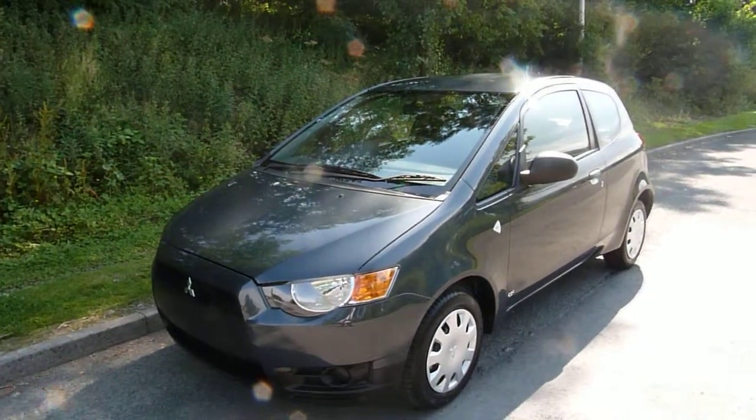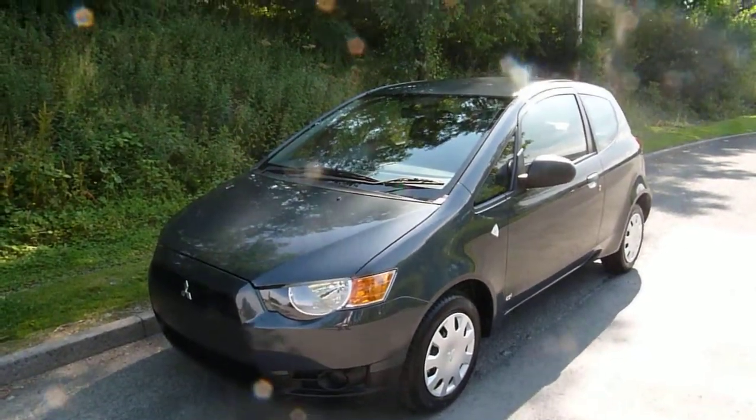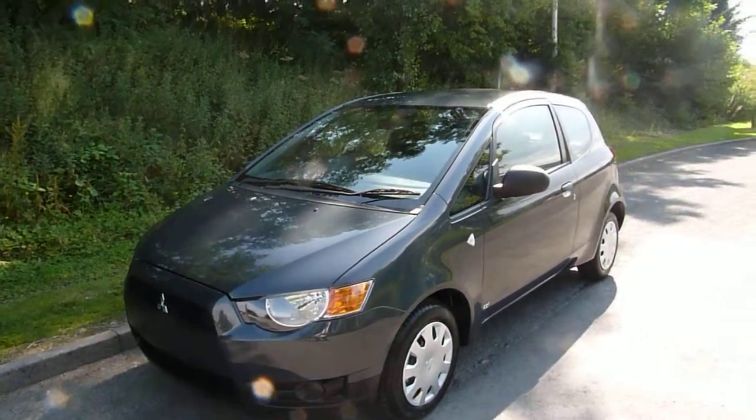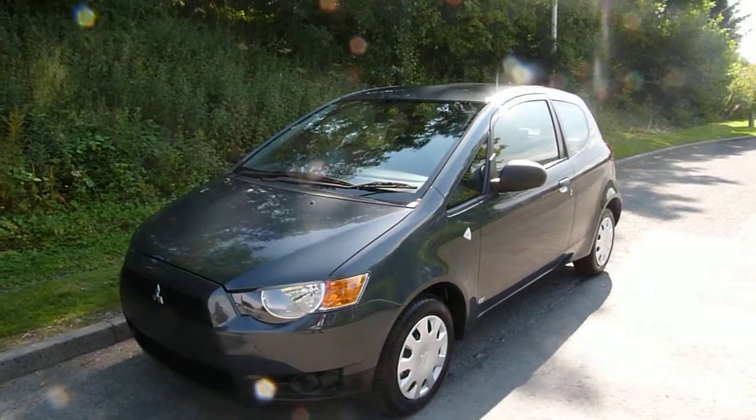Hello and welcome to JT Hughes. Today I'm going to be showing you around the Mitsubishi Colt. The one I've got ready for you is the Mitsubishi Colt CZ1.